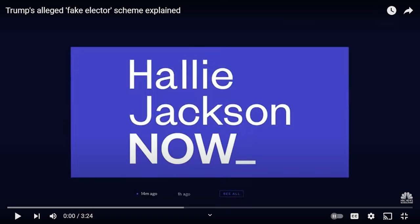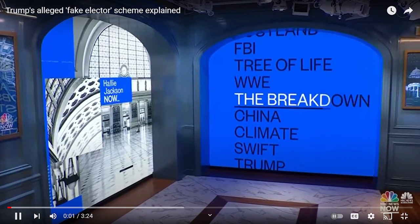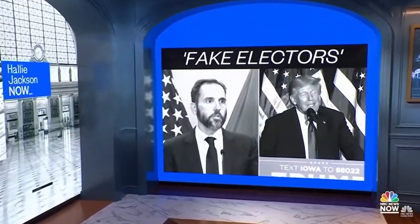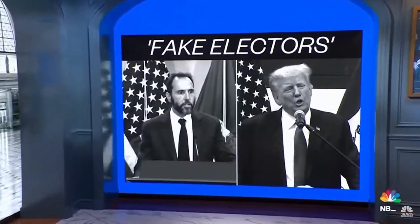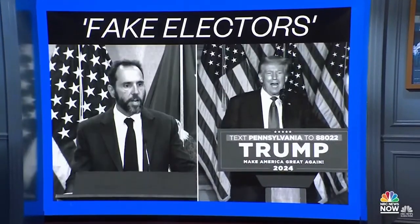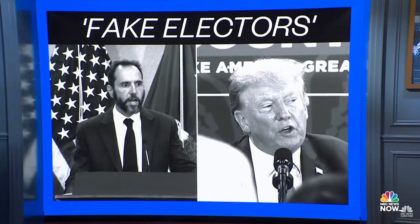Trump is going to court again tomorrow. This is about the fake elector scheme and his attempt to overturn the election. We are less than 24 hours away from an historic arraignment for the former president, now charged with his second set of federal crimes. He'll face a judge tomorrow as part of the special counsel's investigation into a plot to illegally overturn the 2020 election to try to keep Mr. Trump in power.